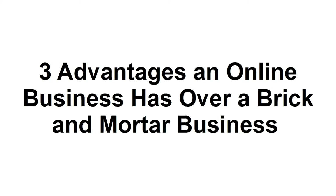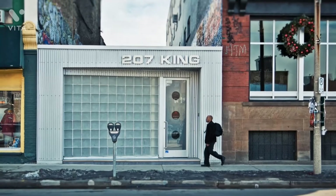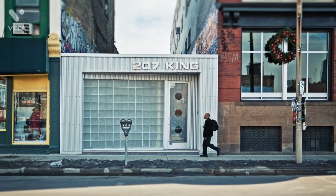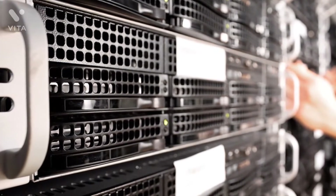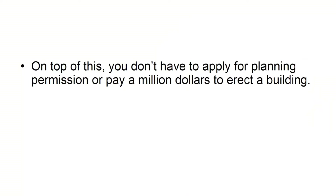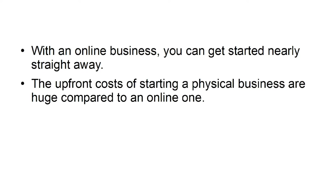In this tutorial, I'm going to run over three of the biggest advantages that an online business has over traditional brick-and-mortar companies. Advantage number one: cost. The fact that your business does not require a physical location is a massive benefit. With an online business, you just need to pay a fee for hosting and site development. You don't have to apply for planning permission or pay a million dollars to erect a building — a process that takes years and may require a serious loan. With an online business, you can get started nearly straight away, and upfront costs are far lower.